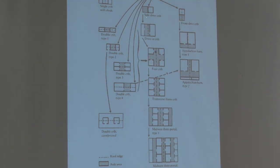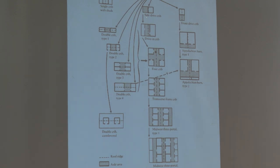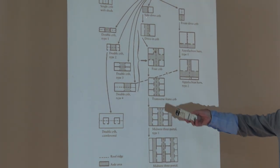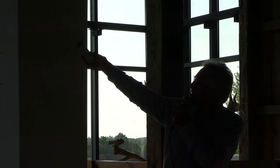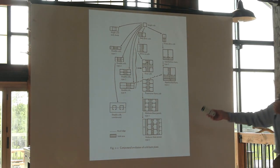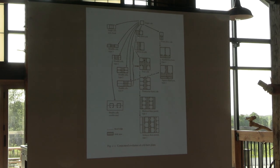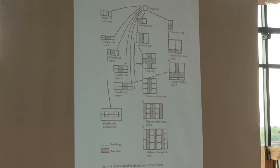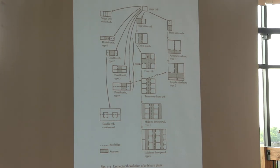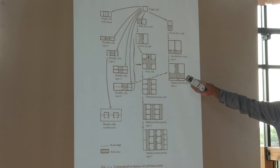Most folklorists and architectural historians believe this is the origin of the transverse barn. You see a single crib at the top, then a crib with a drive-by shed on one side. As you come down you see an aisle between two rooms, then four cribs with the cross aisle, and then they add two more, close off the cross aisle — now you've got three cribs on either side of a single aisle. That is the transverse barn. There are several variations: two side aisles, a cross aisle on the front in the Appalachian barn, and so on — all developed from the transverse barn as farmers see different ways of using the form.